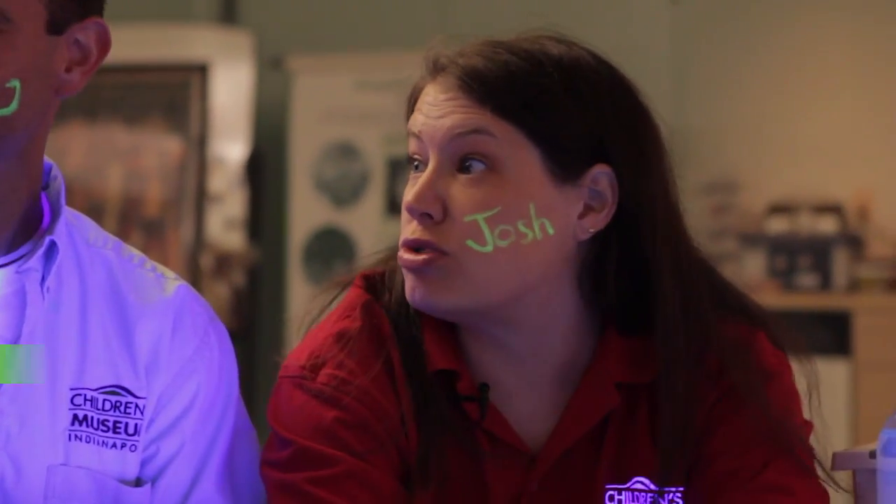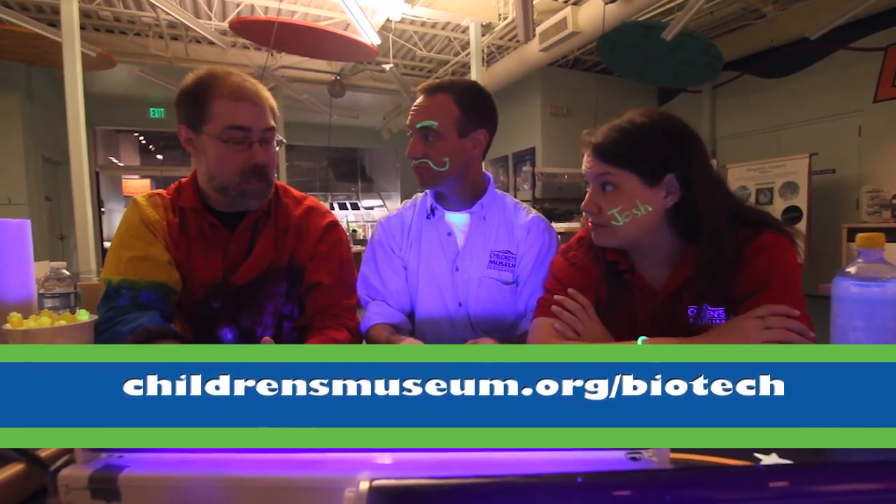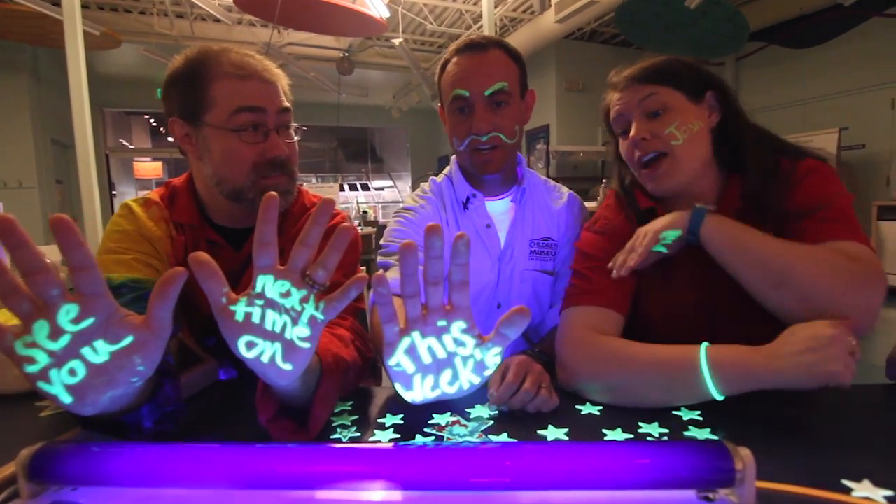John, this was awesome. Thank you so much. And you can learn more about luminescence in the Biotechnology Learning Center, right? You're right, Claire. And we'll see you next time on... This week's... Wow!